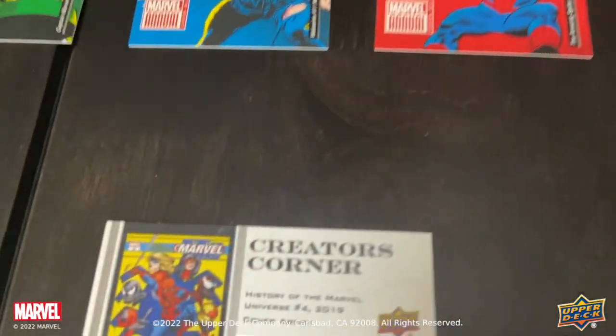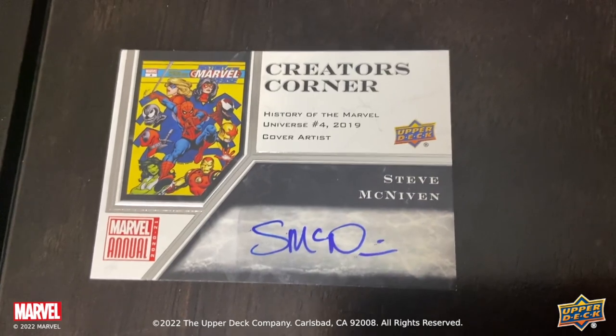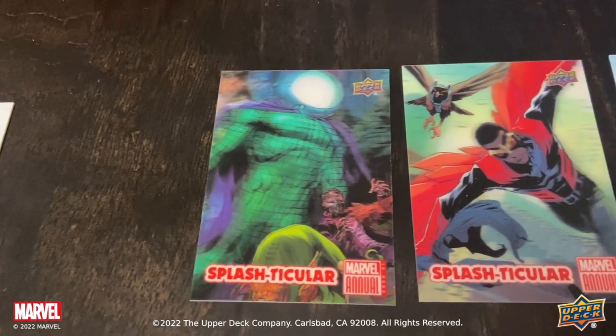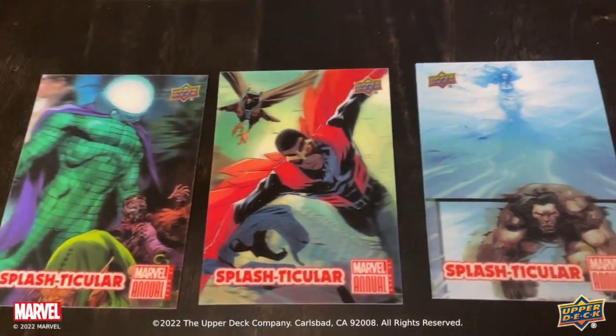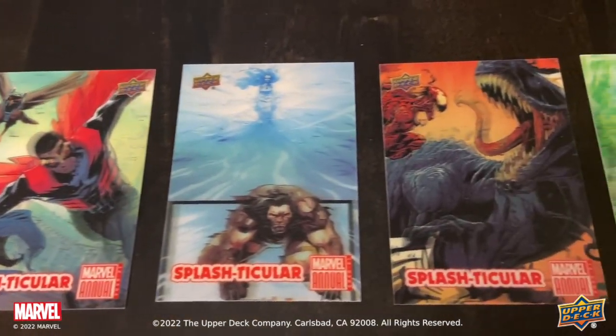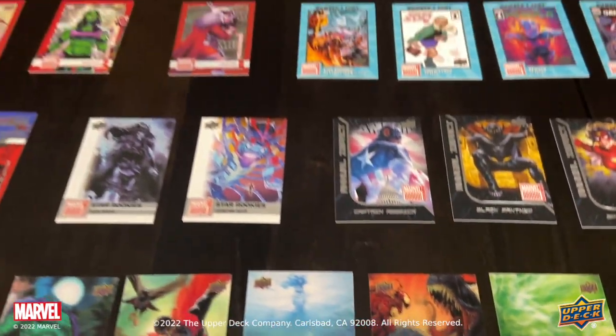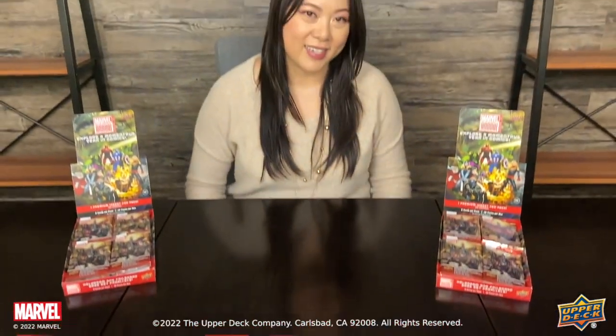Some really exciting hits in the product include creator's corner autographs, splash-ticular lenticular cards, one-of-one base set printing plates, as well as sketch cards, including battle booklet cards.